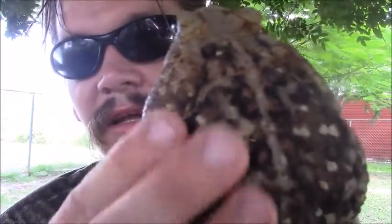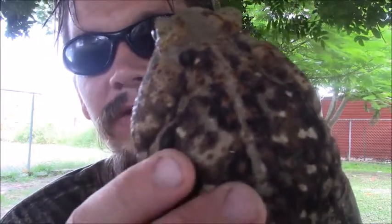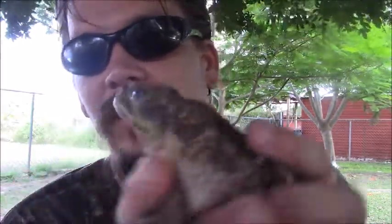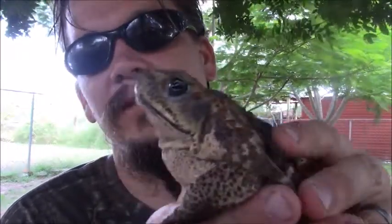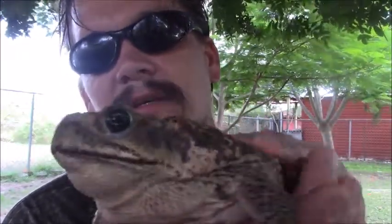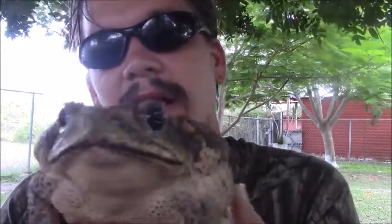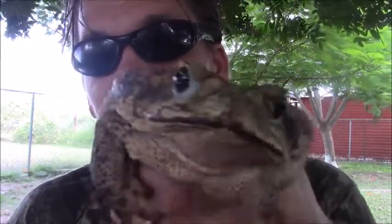Toads are covered with warty skin — you're not going to get warts from that. Although some frogs have rougher skin too, what sets toads apart from frogs are the paratoid glands. Interesting thing about the paratoid glands: they secrete bufotoxin, which most animals don't like and can actually be toxic to many animals, including humans.